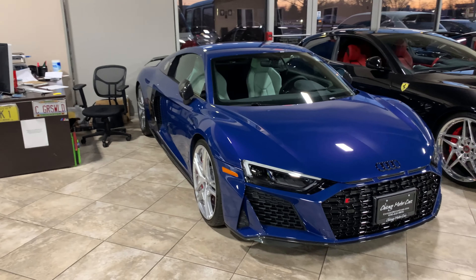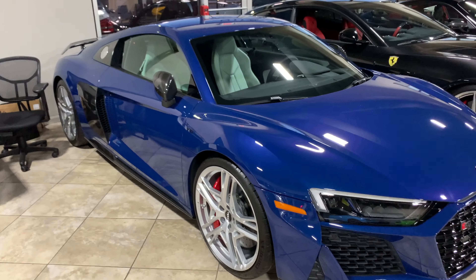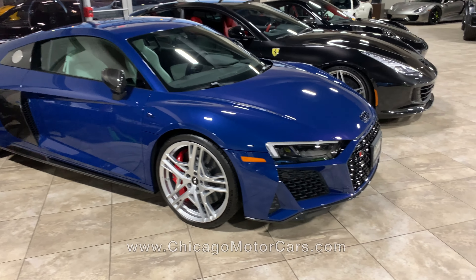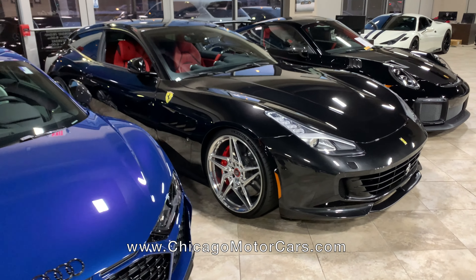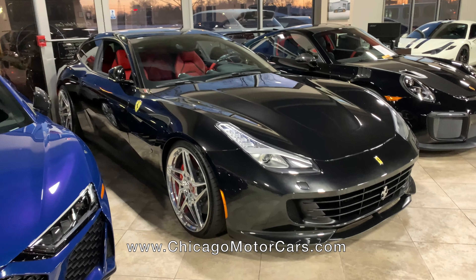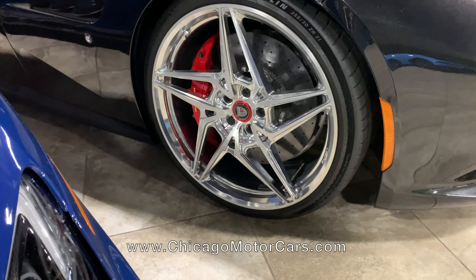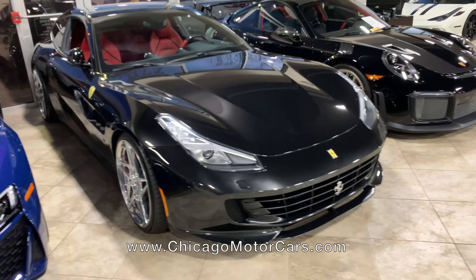Speaking of favorites, look at this color — Ascari blue with ivory interior. That is just an unbelievable color combination. Next, this is one of the coolest — I don't want to call it a hybrid or maybe a crossover for a Ferrari. It's a four-seat car. This is the GTC4 Lusso on a special set of wheels — Anarchies! But that's a really amazing car.